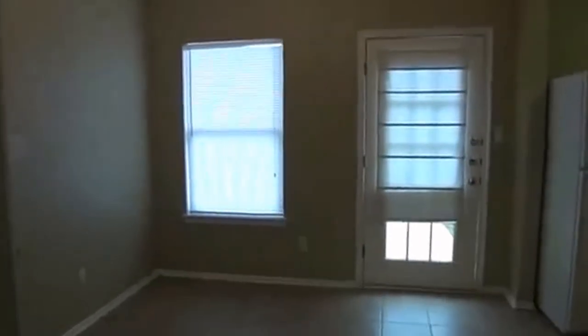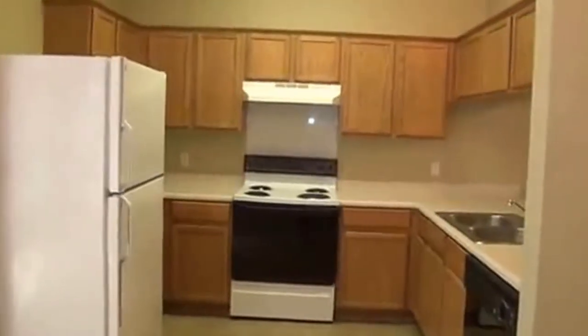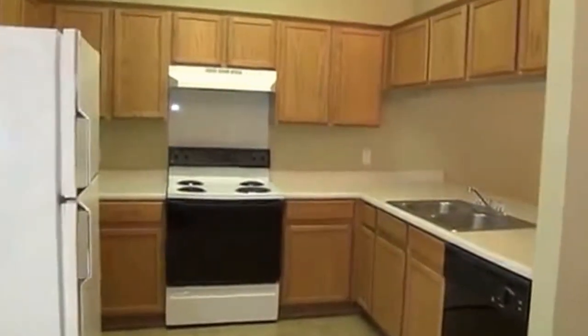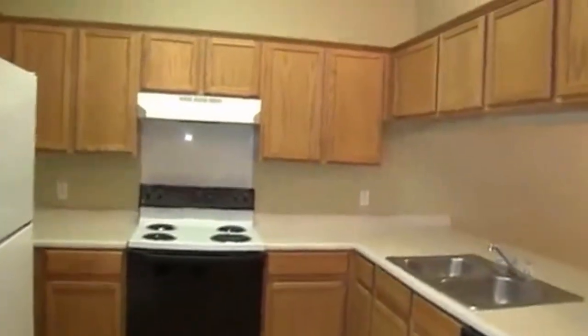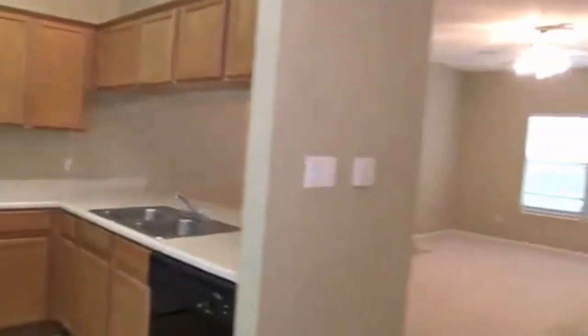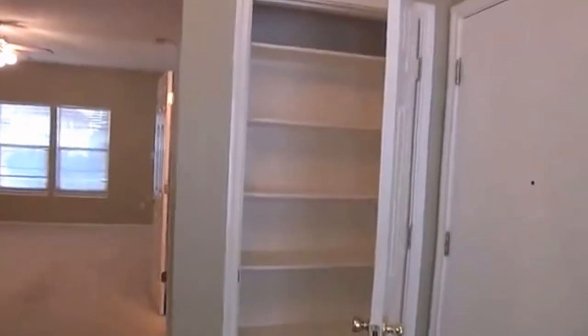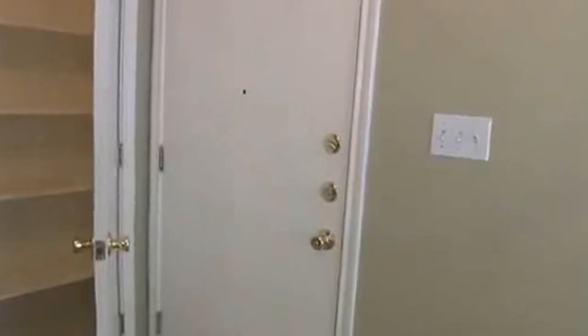This would be the dining area right here. This does come with the refrigerator, and it does have a washer and dryer outside in the garage as well, so it's got all the appliances. There's lots of cabinet space, plus a pantry with quite a few shelves. Through that door is the garage, and that's where the washer and dryer are.